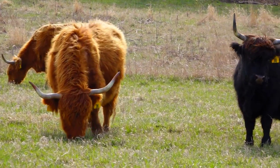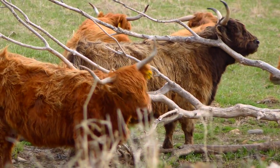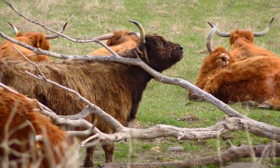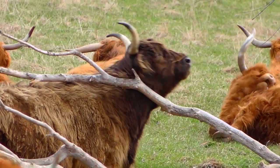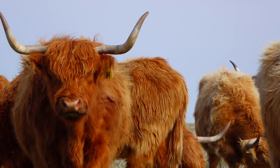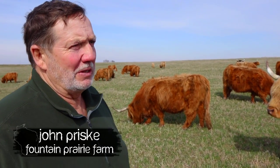They have a tougher tongue and throat, so they're able to help clear land in shrubbier areas, and we thought they might work well along the creek. Another thing that appealed to us is that they don't need housing. Even this last winter, which was pretty brutal, they were very comfortable. They have a double layer of hair — a nice downy layer and then the long, shaggy hair above that.